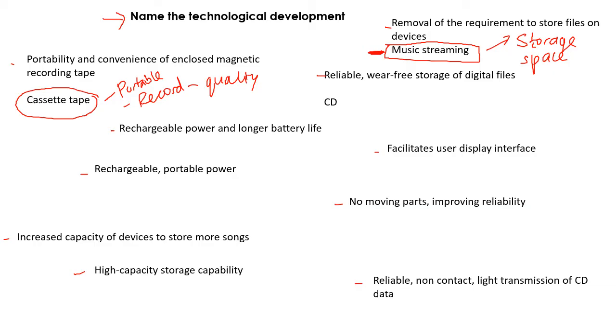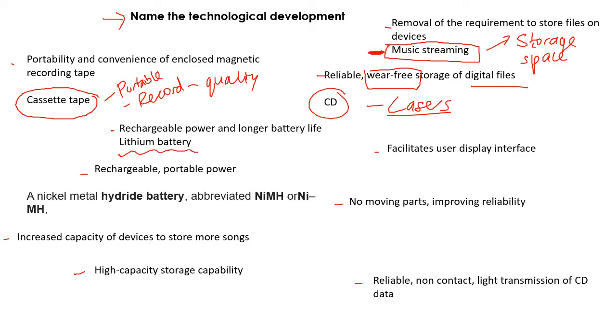Reliable, wear-free storage of digital files — that's a CD. The wear-free aspect is important because CDs are read by lasers, so nothing comes in contact with them. Rechargeable power and longer battery life: we've already spoken about how lithium batteries were a big improvement. You used to only have alkaline batteries — those ones you buy, they run out, and you throw them away — but now you can buy rechargeable batteries, which means they can be reused.